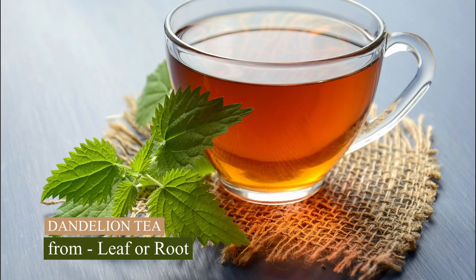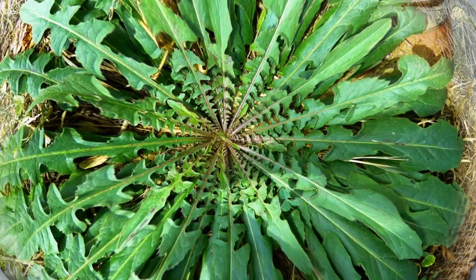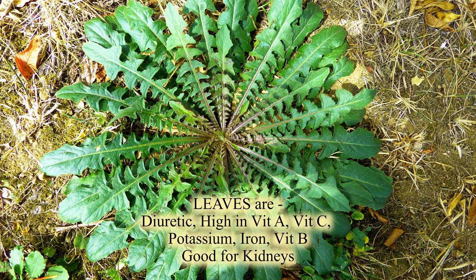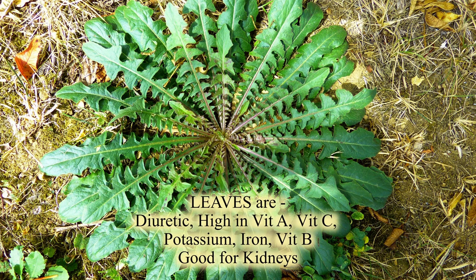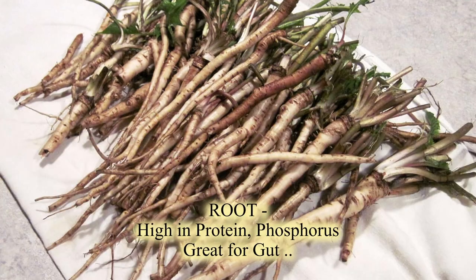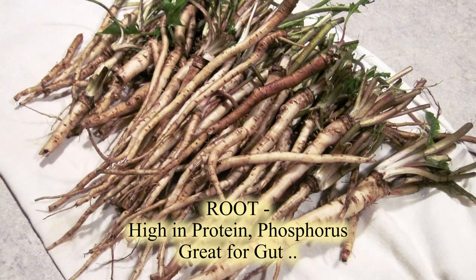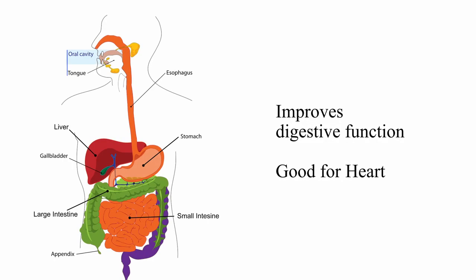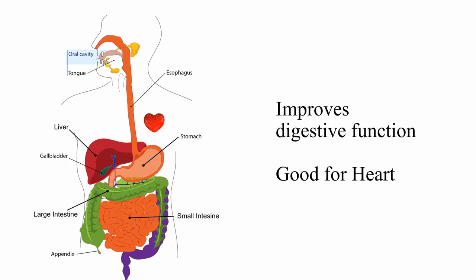You can actually make dandelion tea either from the leaf or the root. The leaf is a great diuretic, high in vitamin A, C, potassium, iron, and B vitamins, and works very well for kidneys. The root, on the other side, is high in protein and phosphorus, and extremely good for the gut — it really improves digestive function and is also very good for the heart as it improves blood flow.